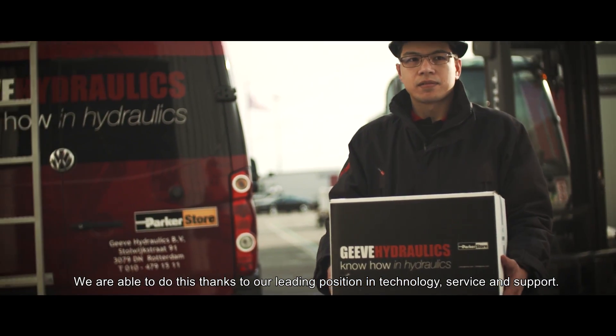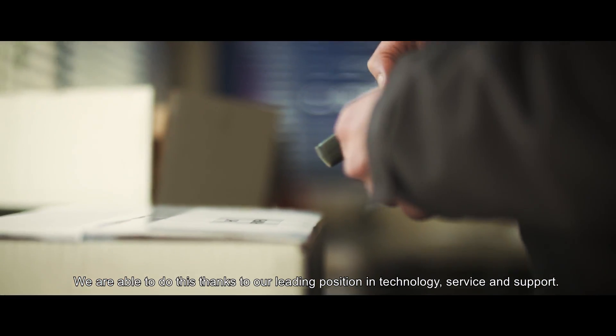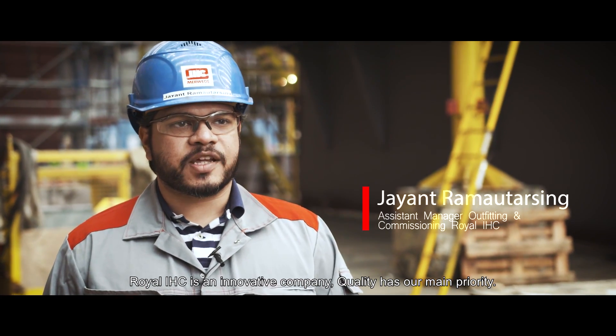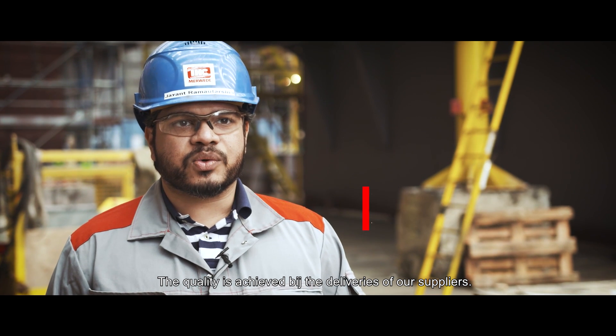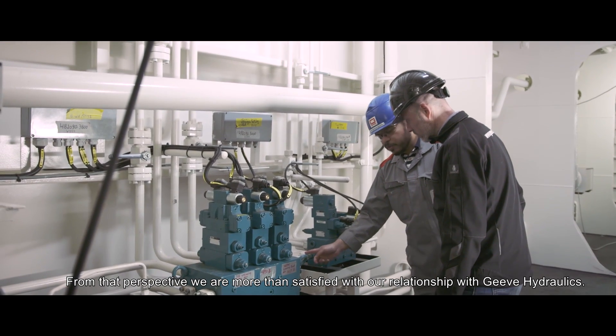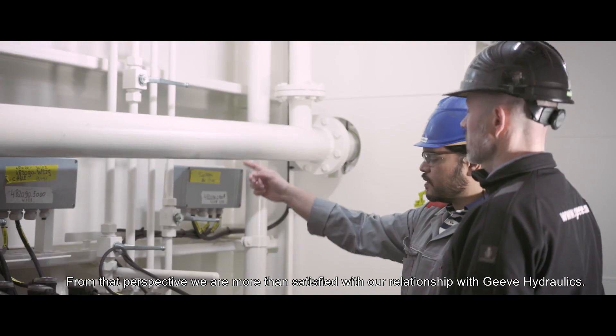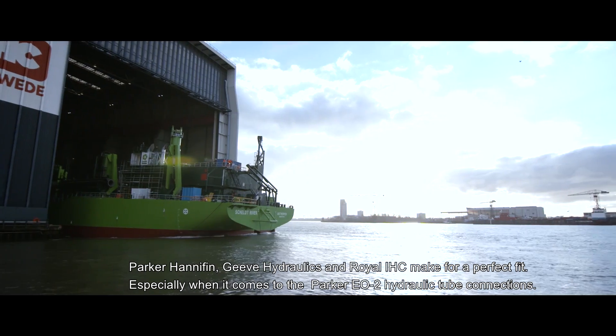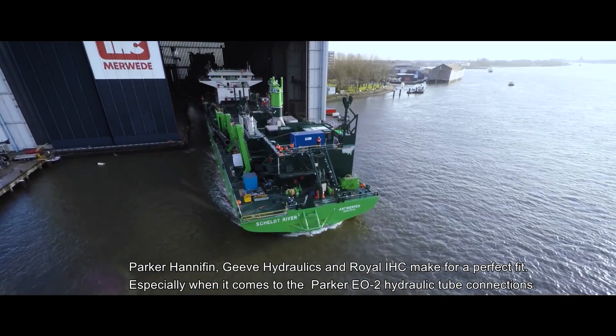This we can do in combination with our technology, service and support. Royal IHC is an innovative company where quality is paramount. We are very happy with the relationship with Geve Hydraulics. Parker Hannifin, Geve Hydraulics and Royal IHC make for a perfect fit.